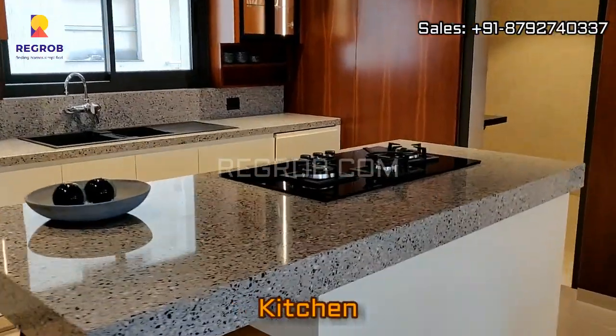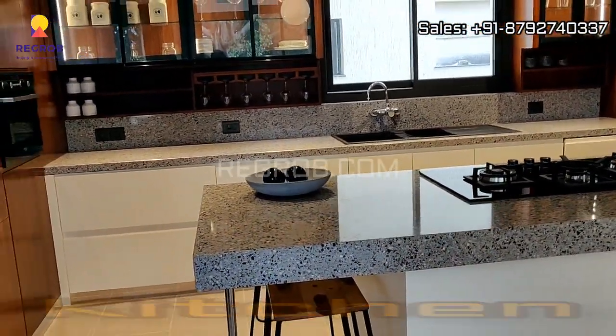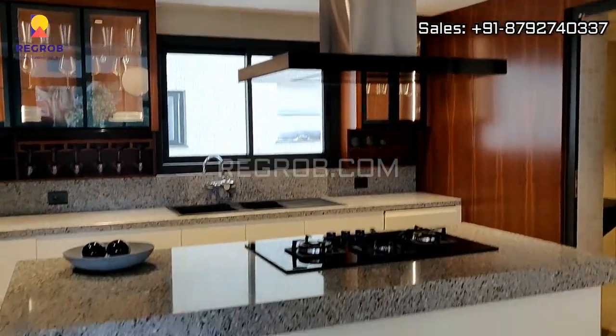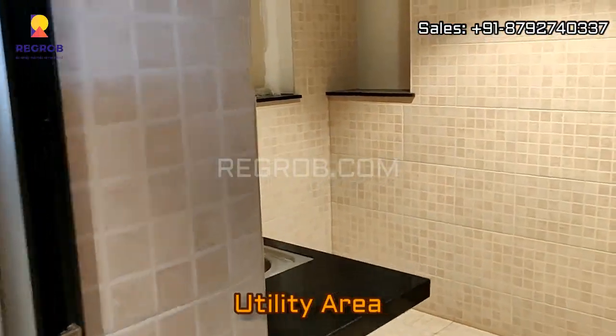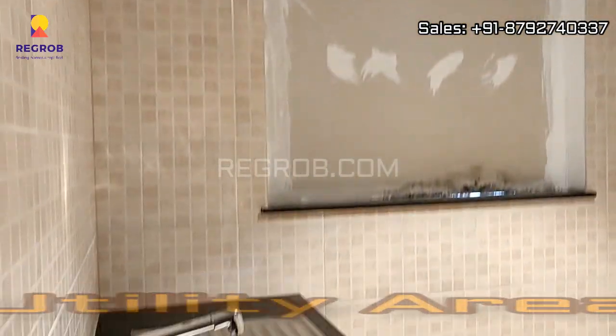And here we have an open kitchen. And this is the utility area beside the kitchen.